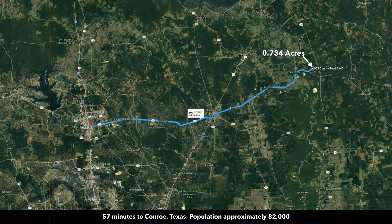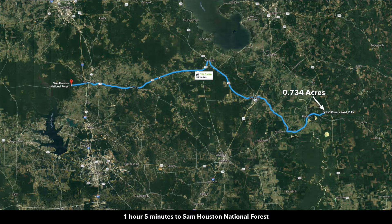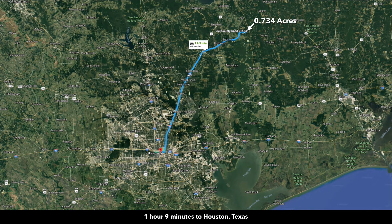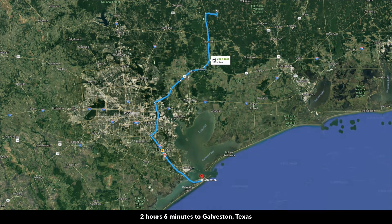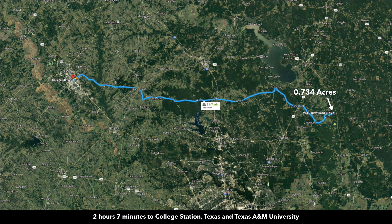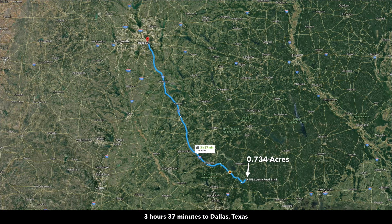It's only 57 minutes to Conroe, Texas, with a population of around 82,000. Just over an hour to the Sam Houston National Forest, and also just over an hour from The Woodlands, Texas, with a population of around 95,000. About an hour and nine minutes to Houston, Texas, with a population well over 2 million. Just over two hours to Galveston, a little over two hours from College Station and Texas A&M University, and about three and a half hours to Dallas, Texas.